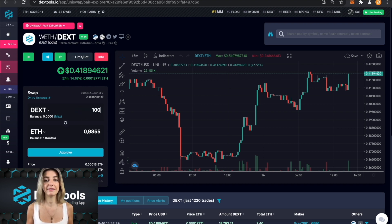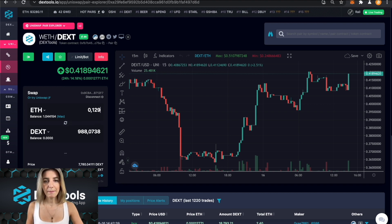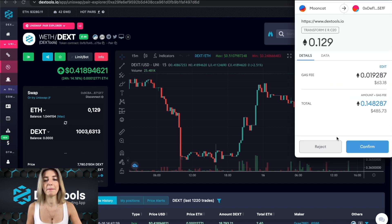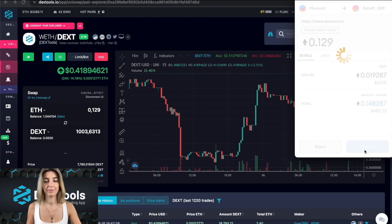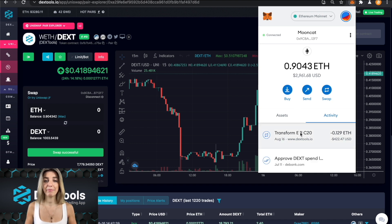There's nothing more handy than swapping with the DextTools aggregator — you don't even need to worry about copying and pasting the contract address of your token. For example, I want to swap 1,000 DEX, which gives me lifetime access to the DextTools standard version. I click the trade button, confirm with MetaMask, and easy as that — the swap is done.